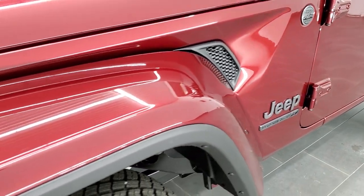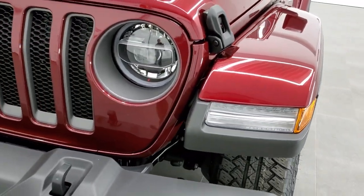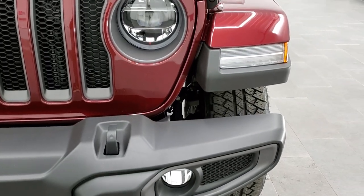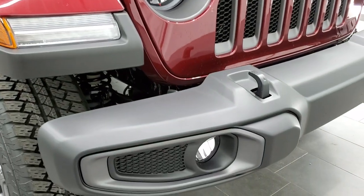Snazberry, also known as Delmonico Red, also known as Red Velvet — really a good-looking color. It has the LED fog lamp and headlamp options, as well as LED running lights. We'll turn those on in just a bit and check those out.